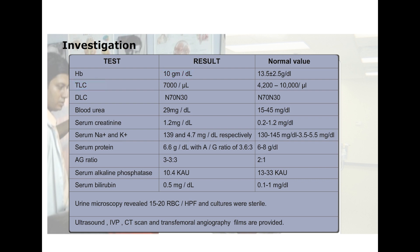He was anemic with a hemoglobin of 10. His total leukocyte count was in the normal range with a predominance of neutrophils. His urea and creatinine were also normal. His serum protein, serum sodium and potassium, AG ratio, alkaline phosphatase, and serum bilirubin were also in the normal range.